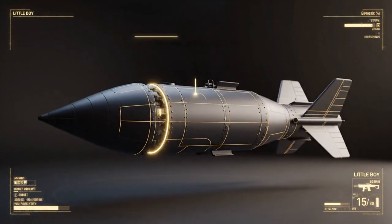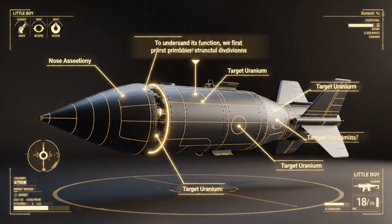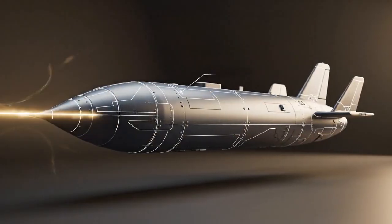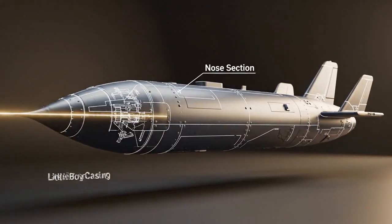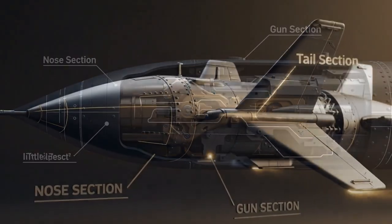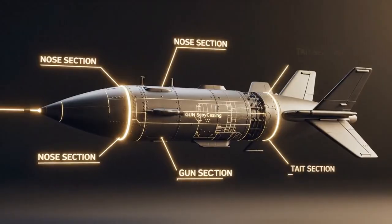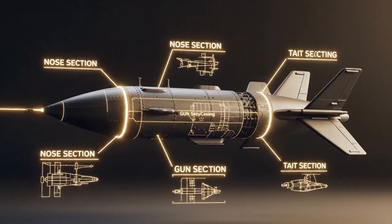To understand its function, we must first recognize its primary structural divisions. These include the distinct nose section at the front, housing critical components, followed by the central gun section, and finally the tail section, engineered for stabilization. Each segment plays a vital role in the bomb's operational sequence.